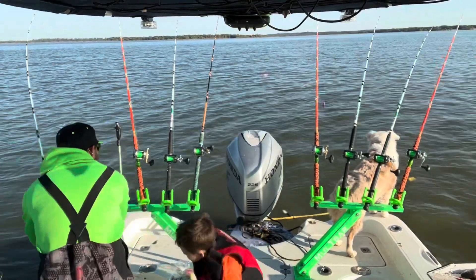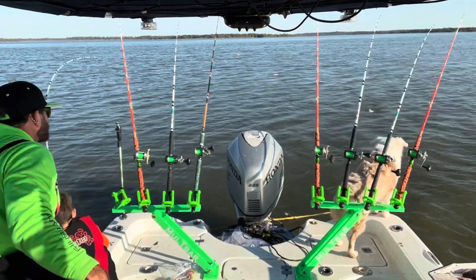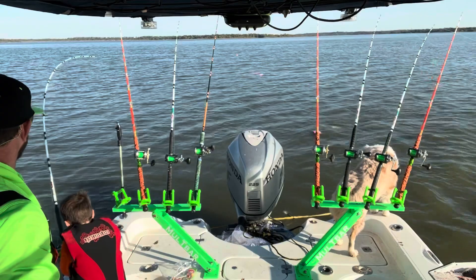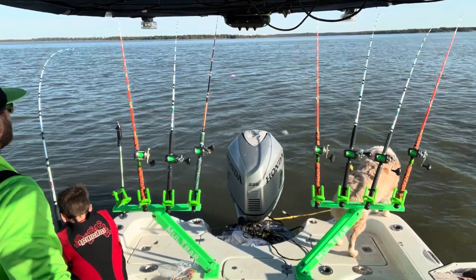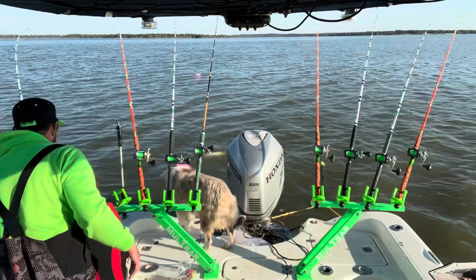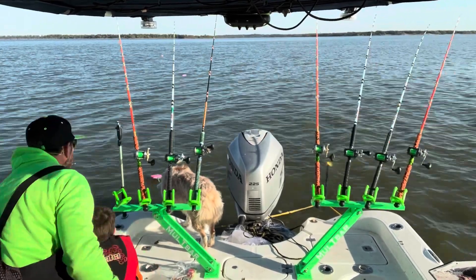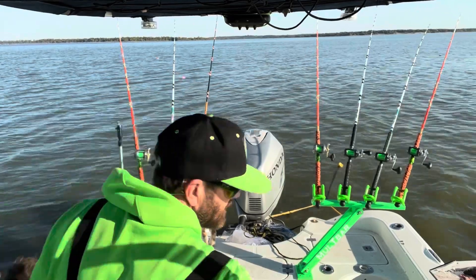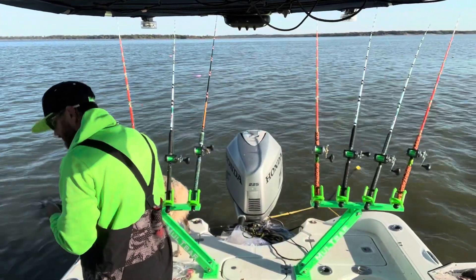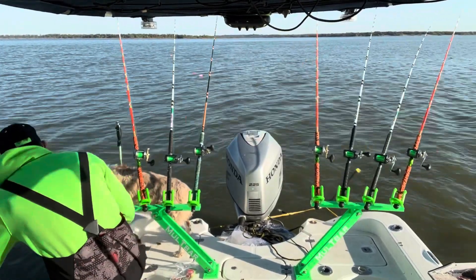Fish on right here buddy, fish on right there! That's our best fish yet. Crank him - once you get him a little closer we'll pull that out of the rod holder. Pull it out of the rod holder now, bring him over to the side of the boat, dad will help you land him. Hold the rod tip up! Don't horse him in, just get him up here and dad will get the net on him.